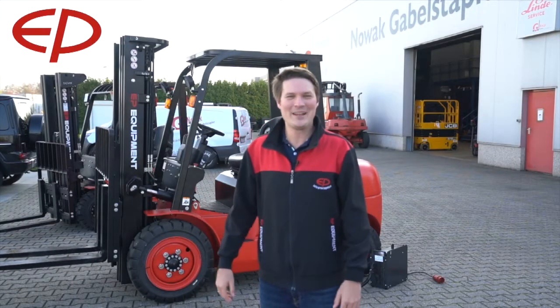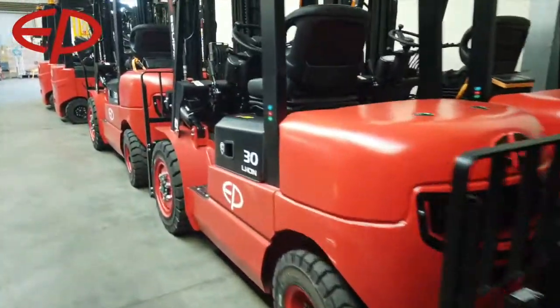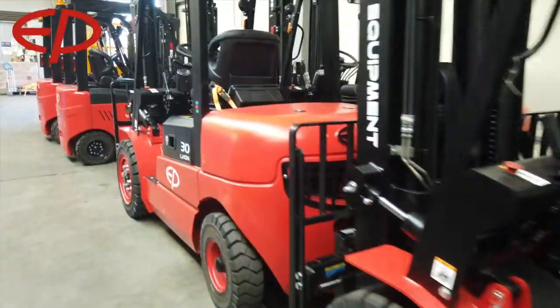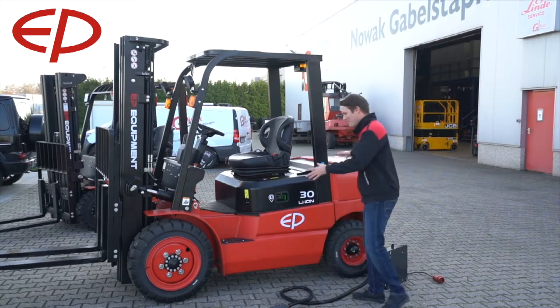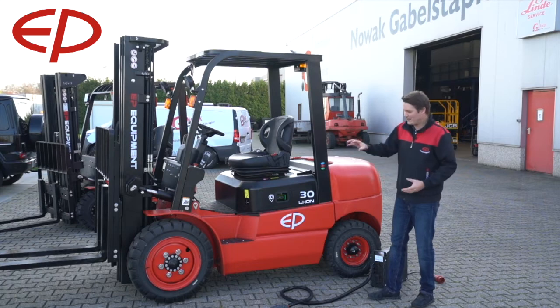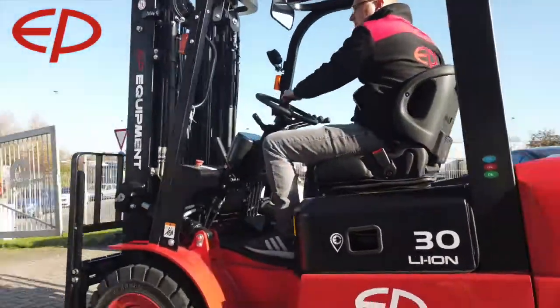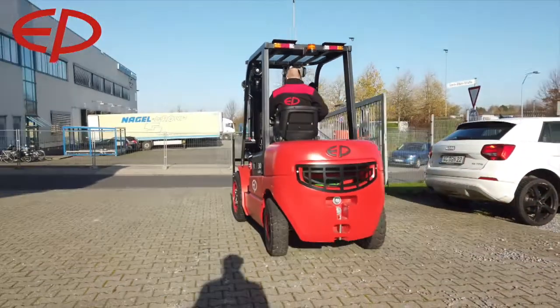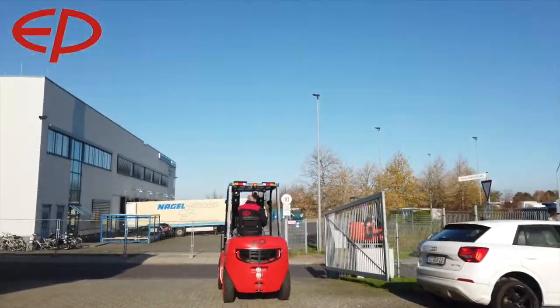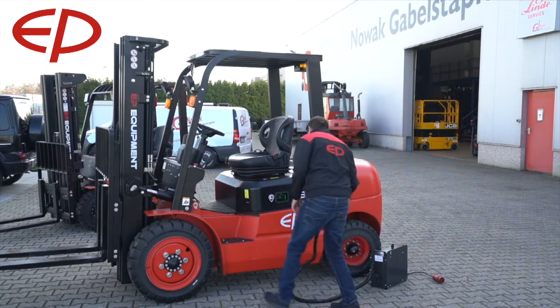Today is a very exciting day because the EFL 302 lithium-ion forklift truck has landed in Europe. It has a diesel chassis, so it looks very robust with big front tires. It's an exciting new model made for entry-level application — usage of two to three hours a day.